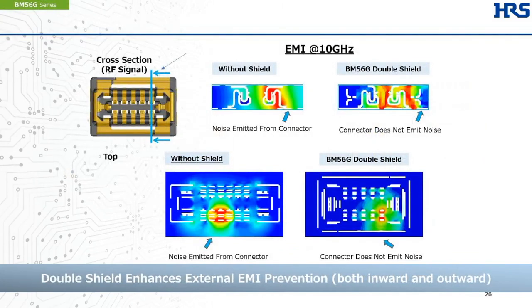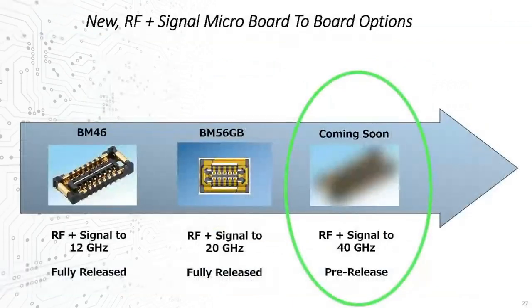The shielding mitigates radiated emissions, effectively blocking internally generated noise from interfering with other components or other radio systems inside the product, and similarly protecting the signals inside from external interference. Today, we're preparing a third-generation solution targeted for release this fall, adding even more aggressive shielding and pushing SI performance well into the true 5G millimeter range at over 30 GHz.